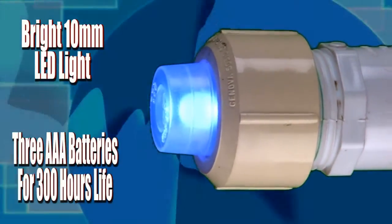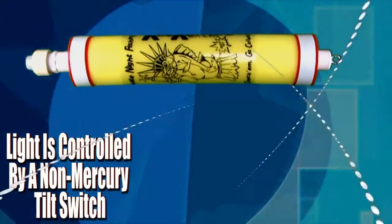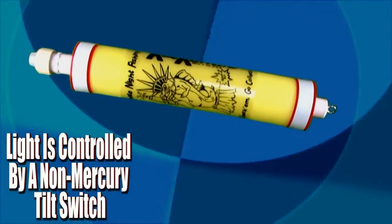Cat Candle's bright LED light alerts you to a fish on the line and can be seen from over 100 yards or more at night. Attached is a bright 10mm LED light controlled by the brain — a battery and light circuit activated by a non-mercury switch.